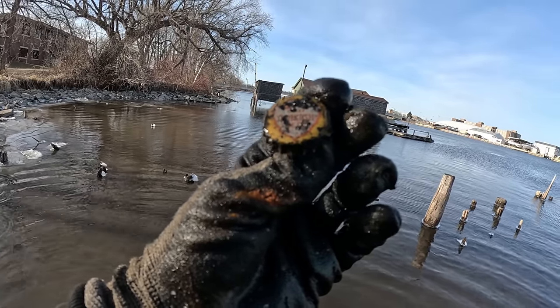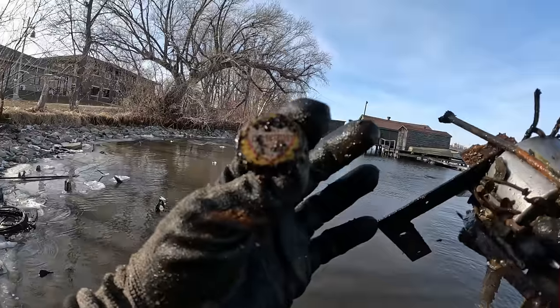Look at that, you guys — there's a bottle cap on there that says Chief Oshkosh. Pretty cool.